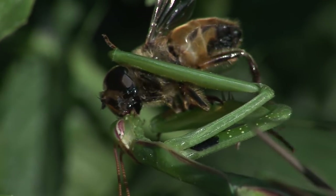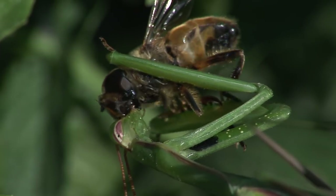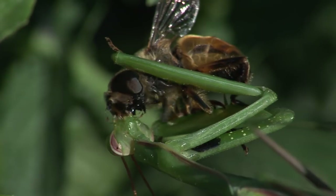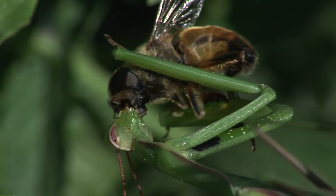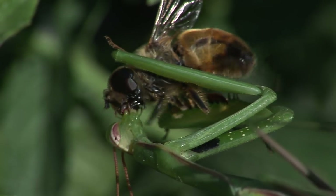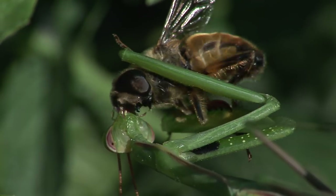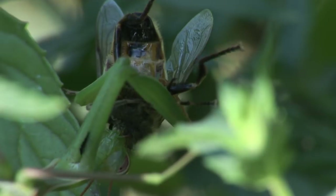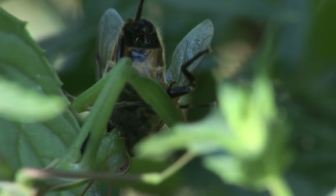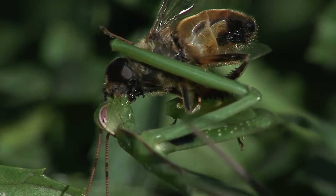Like all insects, the praying mantis' eyes are composed of numerous units known as ommatidia, commonly referred to as a compound eye. A black spot or pseudopupil is seen when light is completely absorbed and not reflected back as a colour by the internal structure of those units. The rest of the eye appears coloured as light is being reflected off pigmented cells.